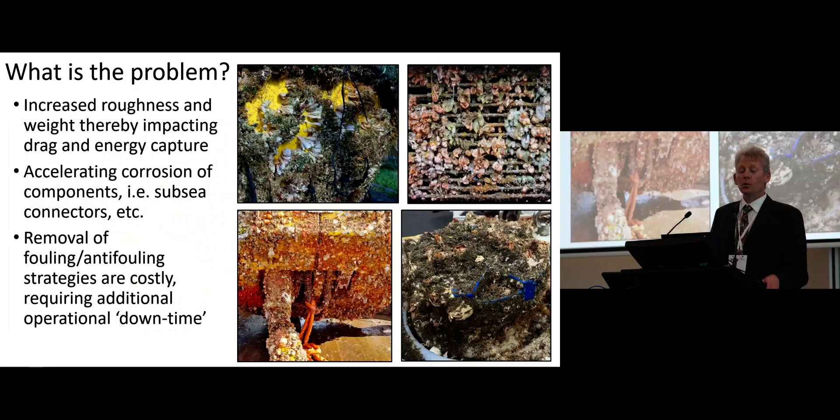So, biofouling — what is the problem? This has been spoken about repeatedly, so I don't need to go into great detail, but from the shipping standpoint, much of the same issues are relevant to the offshore renewable energy sector. For example, increased roughness, increased weight, acceleration of corrosion, and it's very costly to remove fouling.